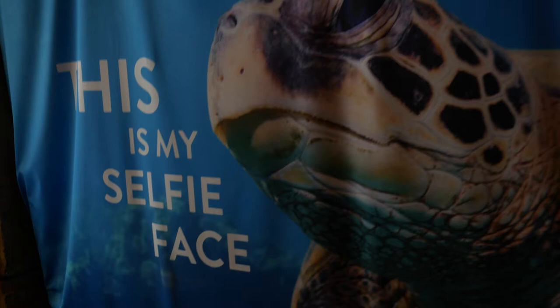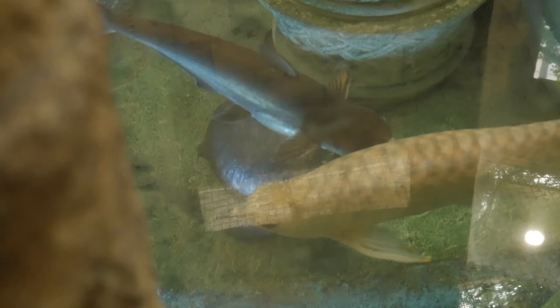We're at Shark Reef Aquarium inside Mandalay Bay. Welcome back to Vita Reptilia. So for JP's birthday, I bought us tickets to Shark Reef Aquarium here in Las Vegas. And as soon as we walked in, we saw a fly river turtle, an arowana, and a Burmese python all in the same enclosure.